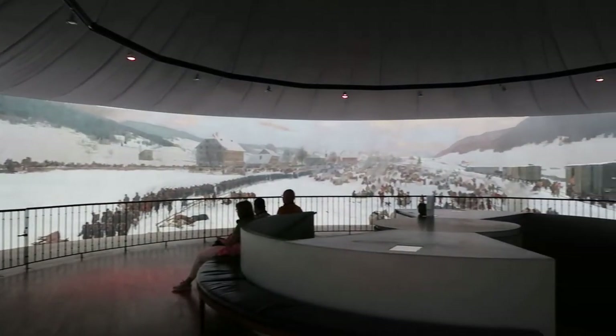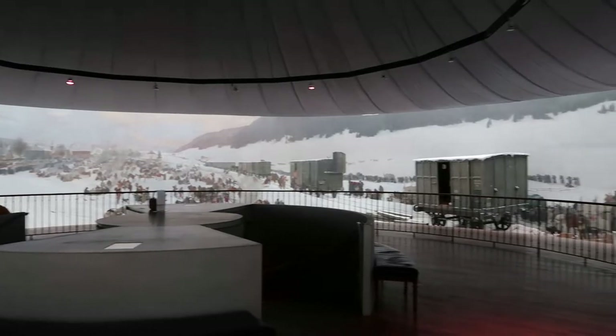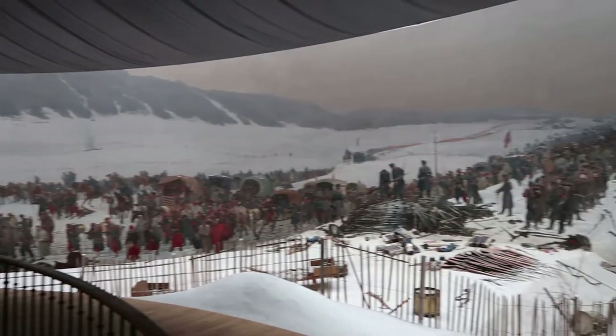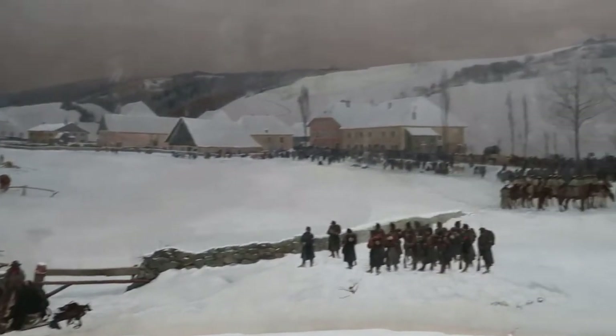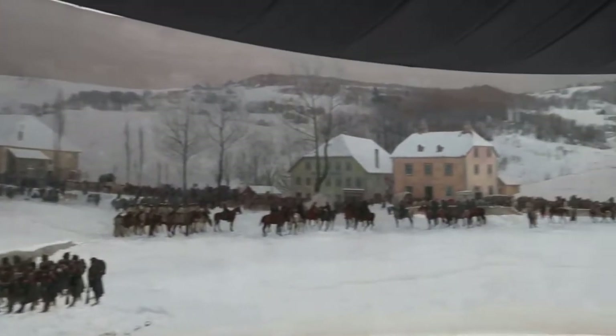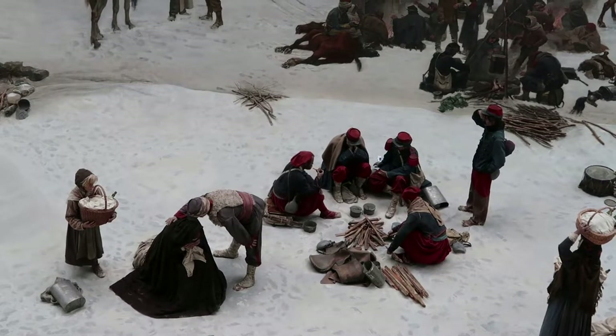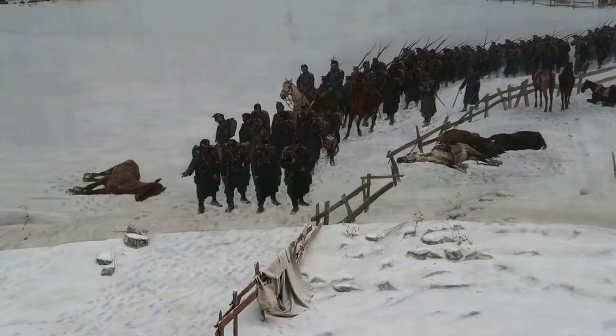This is a very impressive experience. It's like the predecessor to immersive art environments that were created in the 20th century, and still immensely evolving into the 21st century. Really, this painting of a tragic war scene rather than a glorious war scene makes sense here in Switzerland.